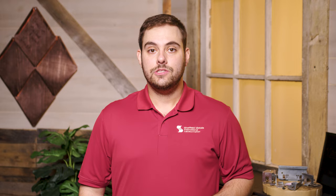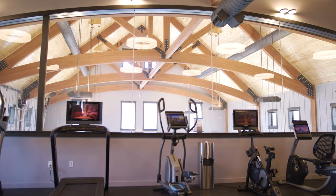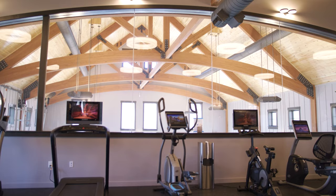Next up is number two. I had the absolute honor to visit Travis Mills at his foundation in Maine to learn how, as a recalibrated veteran, he has focused his efforts to make a difference in the lives of injured service members and their families. Jeff Hawk was also on hand to get a tour of the foundation's state-of-the-art facilities by Travis Mills himself.